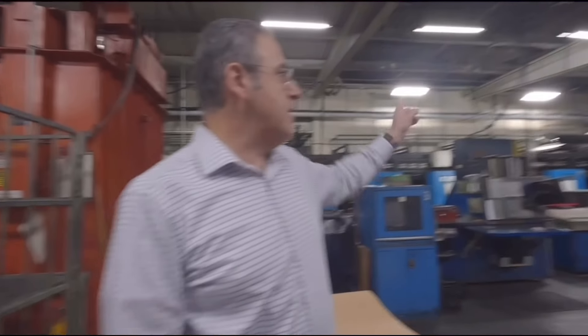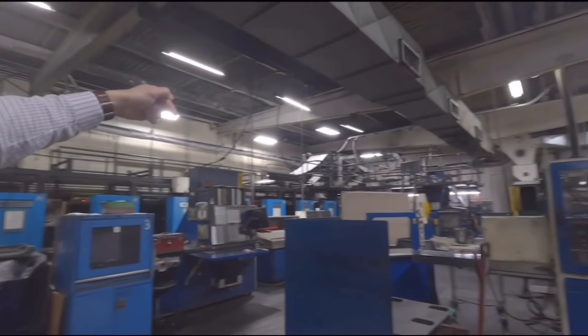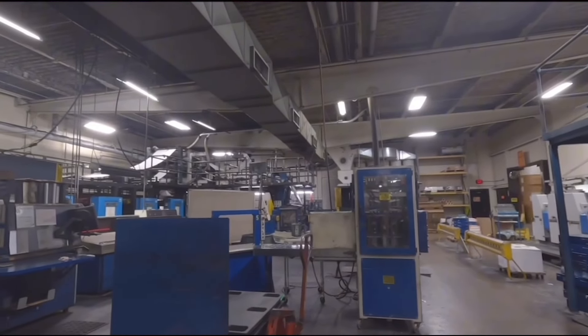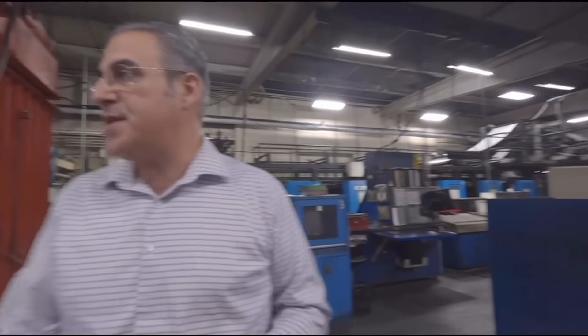Once the paper goes straight through, it goes up, makes a 90-degree turn, comes down, goes into the folder. In the same process, it comes out as a pile. They'll do the stacker and somebody will pick it up and put it on a skid.